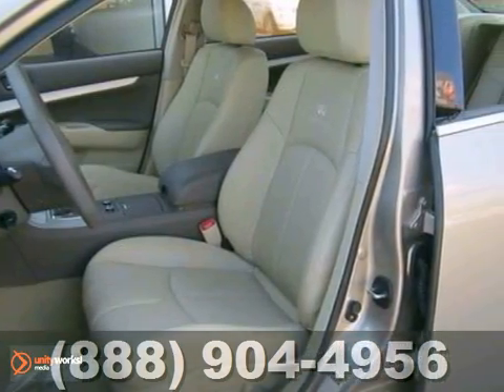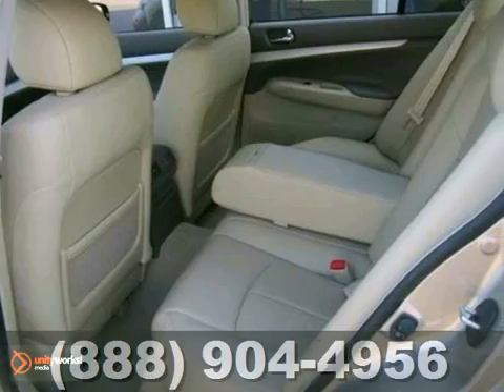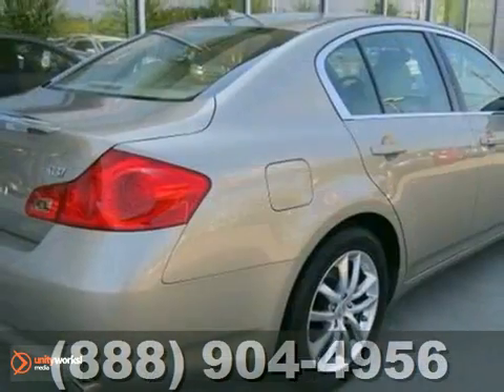It has a very hard-to-find color combination and is nicely equipped with a moonroof package, the navigation package, a rear-view camera, heated seats, and more. It's very stylish, yet amazingly practical.